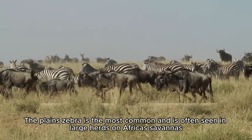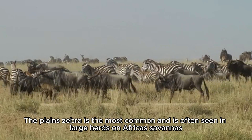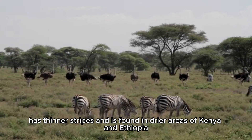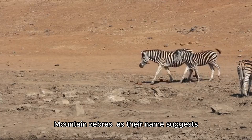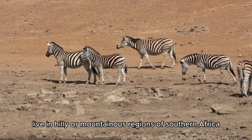The Plains Zebra is the most common and is often seen in large herds on Africa's savannas. Grevy's Zebra, the largest species, has thinner stripes and is found in drier areas of Kenya and Ethiopia. Mountain Zebras, as their name suggests, live in hilly or mountainous regions of southern Africa.